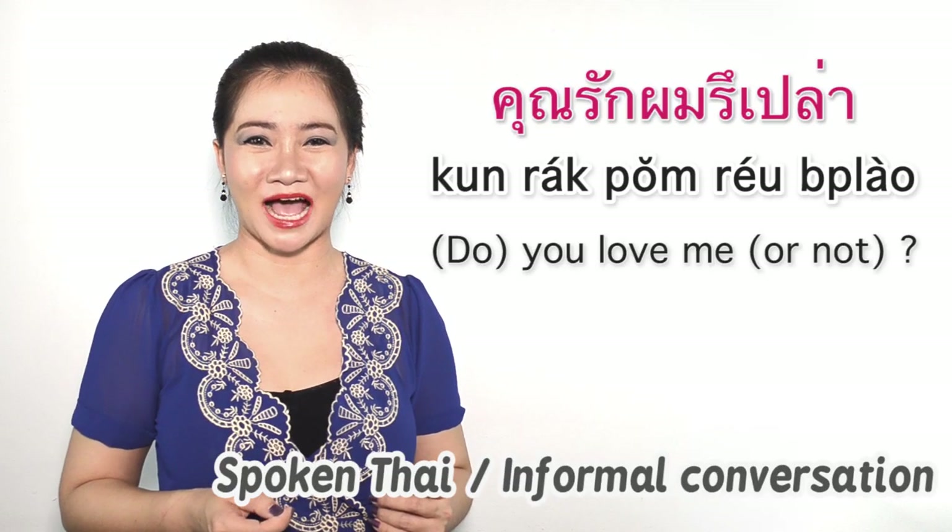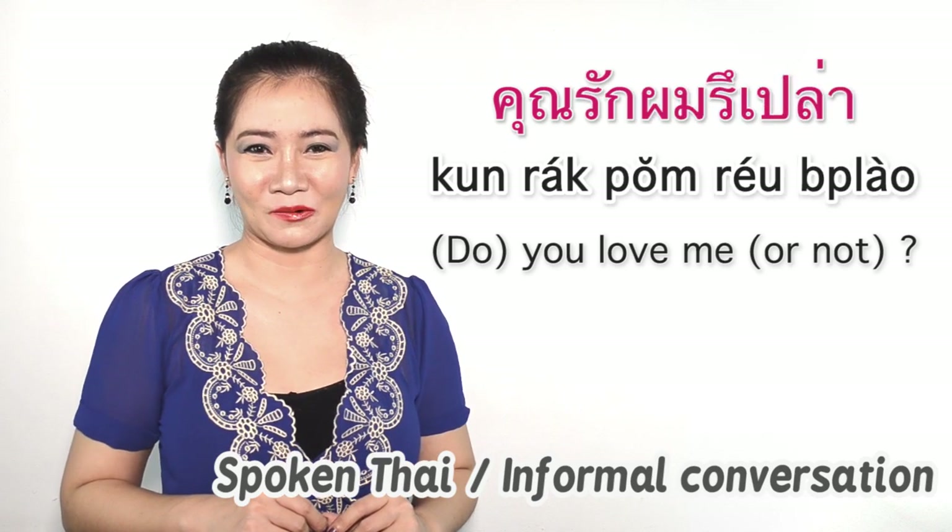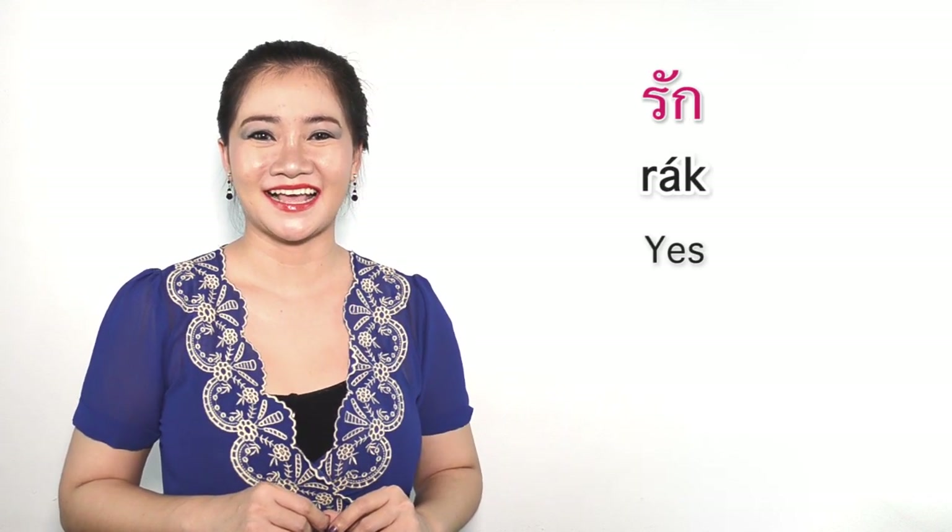คุณรักผมรึเปล่า? — Do you love me? If yes: รัก.